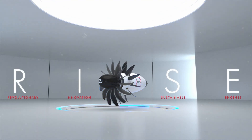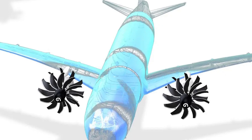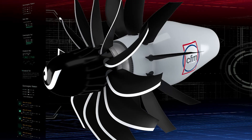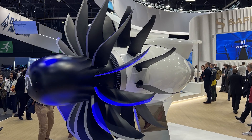By removing the nacelle, the engine loses a lot of weight. That means the plane doesn't have to work as hard to fly, which cuts down on fuel use. Less fuel burning equals less pollution, so it's a win for keeping our air clean. Plus, with no case in the way, the engine can have bigger fan blades. These larger blades can move more air, which helps the engine run even more efficiently.